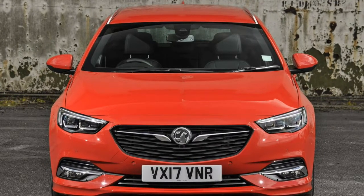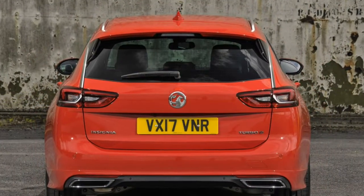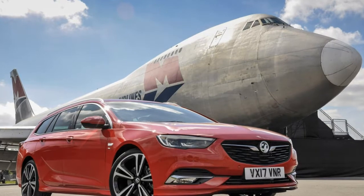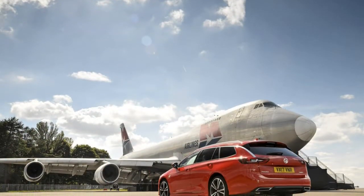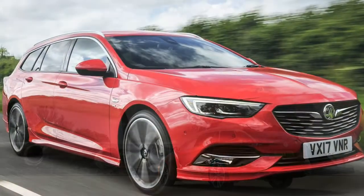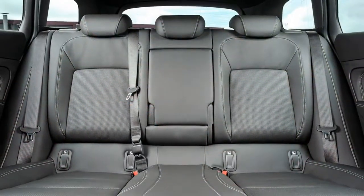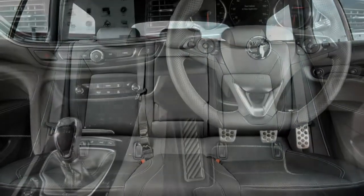The upshot is a spacious and roomy cabin teamed with a boot capacity of up to 1,665 litres with the rear seats folded, which is enough to compete with rivals such as the Mazda 6 Tourer, Ford Mondeo Estate and Skoda Superb Estate. The space race is only half the battle in today's multifaceted larger estate car class. The Skoda is superbly comfortable, the Mazda great to drive and the Mondeo an all-round contender, so what else does the Vauxhall have up its sleeve to compete with the class leaders?